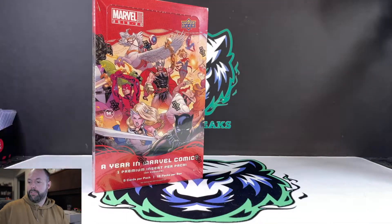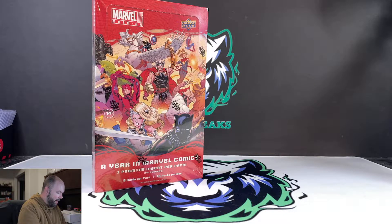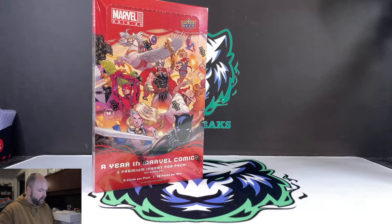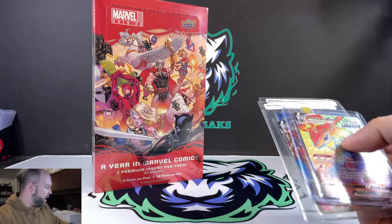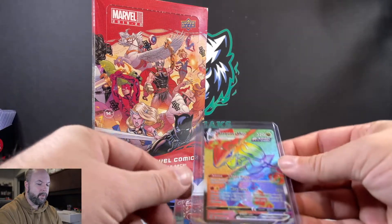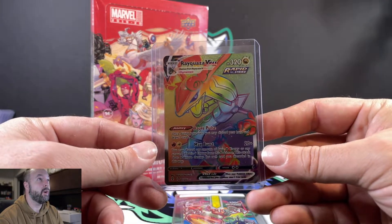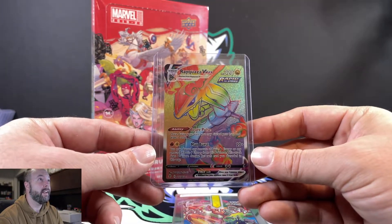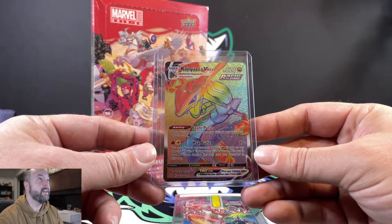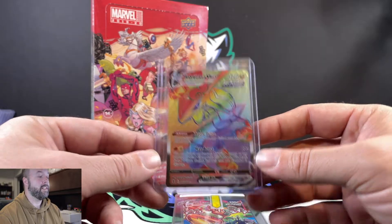We pulled some absolutely amazing cards at the card show. Out of a couple of single packs we pulled this really cool Rainbow Rayquaza VMAX — that is so sweet. The centering on this card is almost perfect, looks in really good shape, and we're probably going to send that off to get graded.